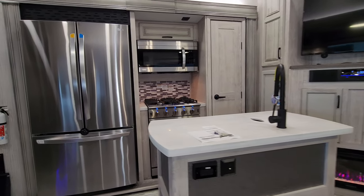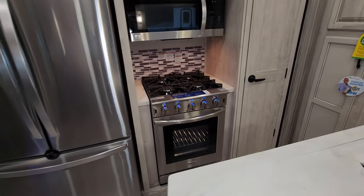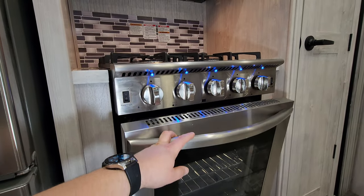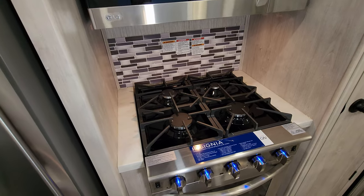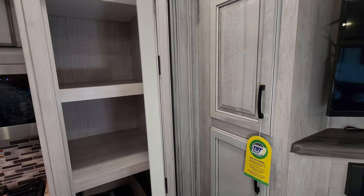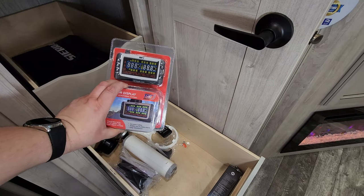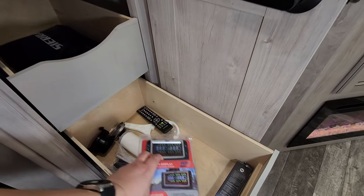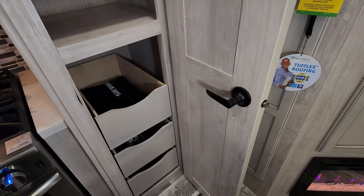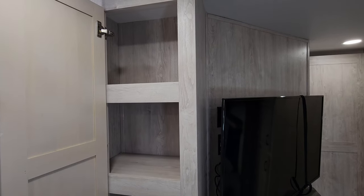On the side of the island there's a propane leak detector, electric outlet, and a light switch for the toe-kick lighting. There's a large LG refrigerator with a freezer on the bottom and refrigerator on top. The big Insignia oven has a glass front with an interior light and lights above the knobs. There's also a four-burner gas stovetop, a large LG microwave, storage space above it, and a pantry area with drawers below.